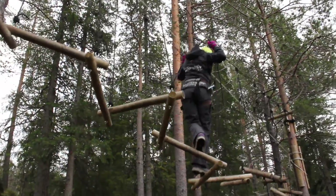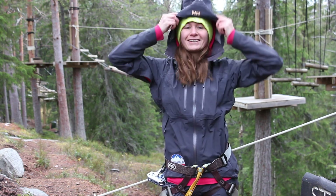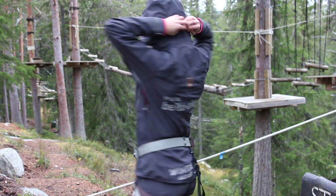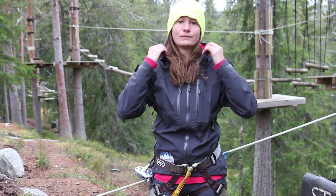The Norwegian summer is not known for its sunny days, so it's really great to have this good hood. I can adjust it with all the strings here in the back so it easily fits. And I also have room for a helmet for rock climbing. It's perfect.